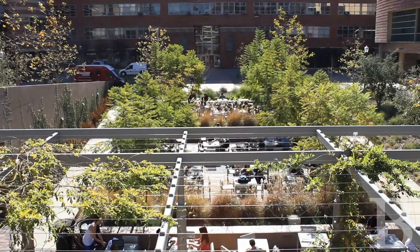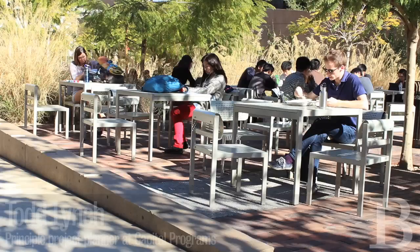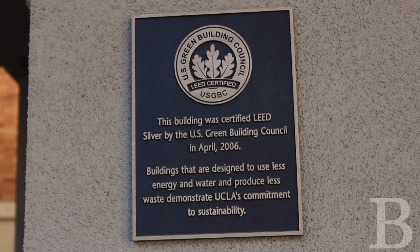LEED certification is a ranking system for green buildings. Basically it's a series of benchmarks that's been established by a group called the U.S. Green Building Council. It evolved as a marketplace response to a lot of green claims in the construction industry, to begin to make that a more standardized and clear set of guidelines that building projects can adhere to.